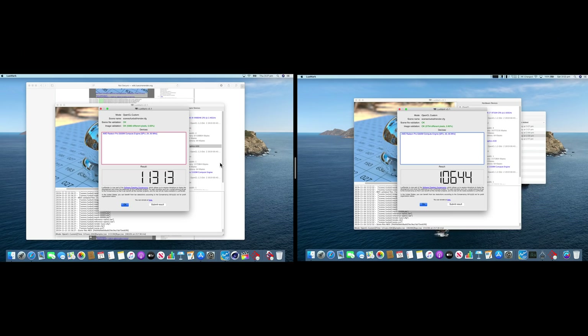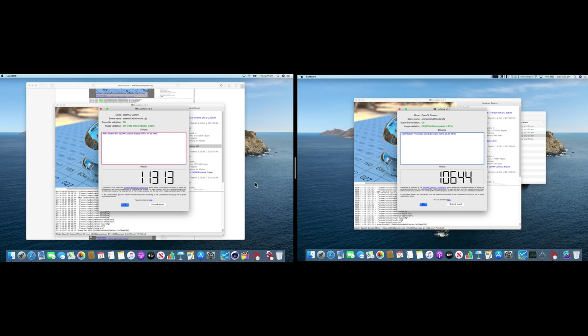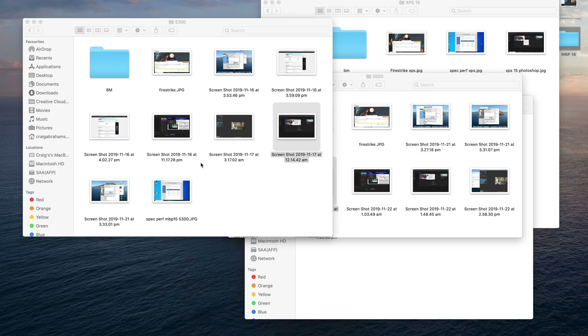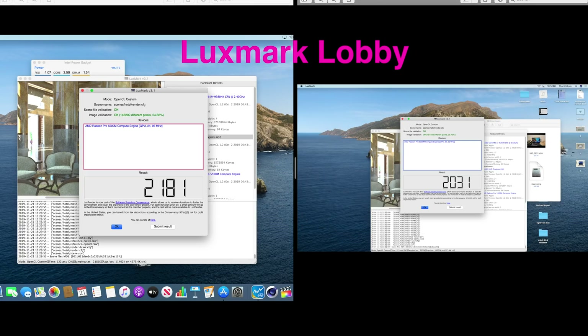If you have a look here on the left, this is Luxmark Luxball, and you can see there is a difference — 11,313 versus 10,644. Obviously the i9 MacBook Pro 16 is on the left. My i7 MacBook Pro would get a score of around 2400 for Cinebench — have a look at this: 3555 on the i9, the 2.4GHz MacBook Pro 16. You're not going to believe the wattage this can sustain compared to the i7, which I've pretty much got a dud with. The RX 5500 is about 100 points faster than the RX 5300 — doesn't seem that much. You'll be interested in seeing the gaming later.